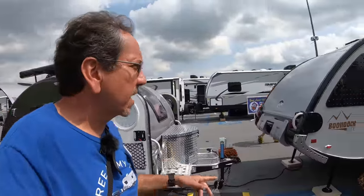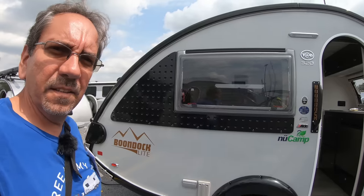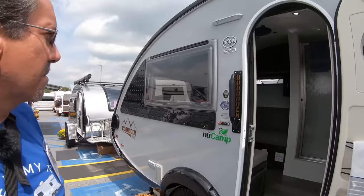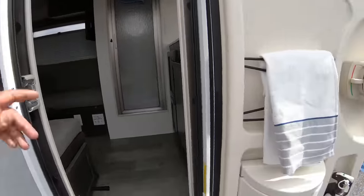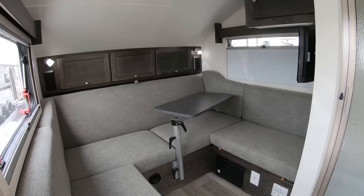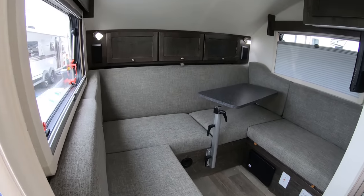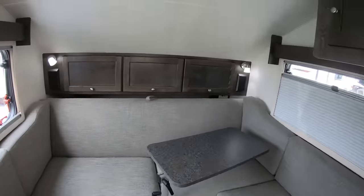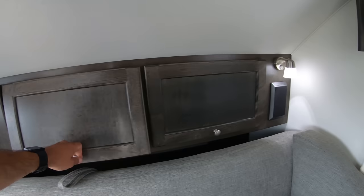Here we have the New Camp Boondock Light, and this is actually a little larger than your regular teardrop. Let's check it out — this is the 320. This is really cool for the size.